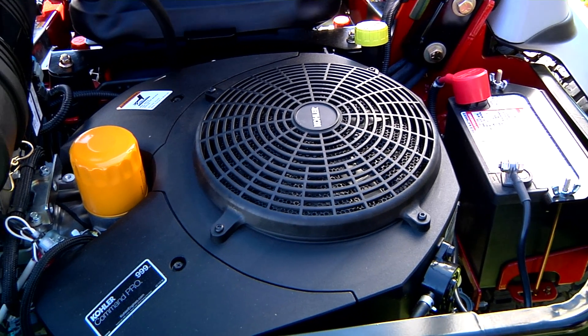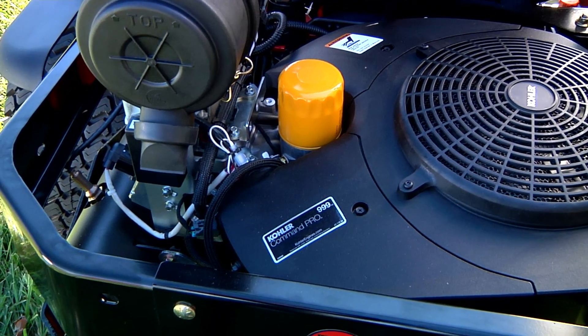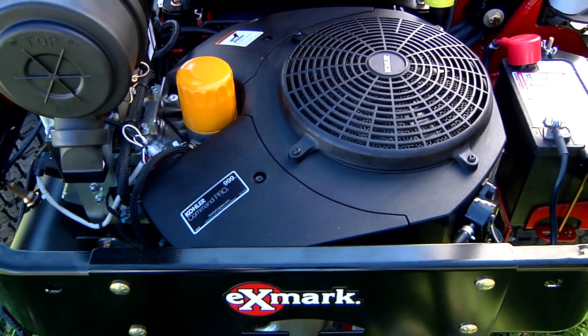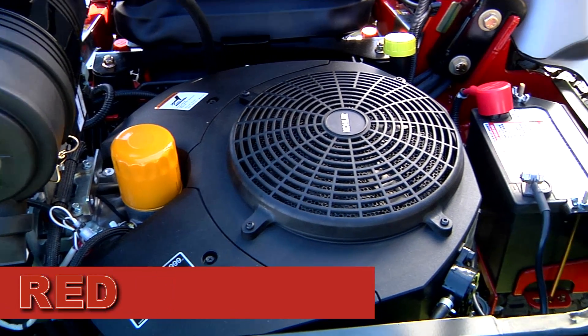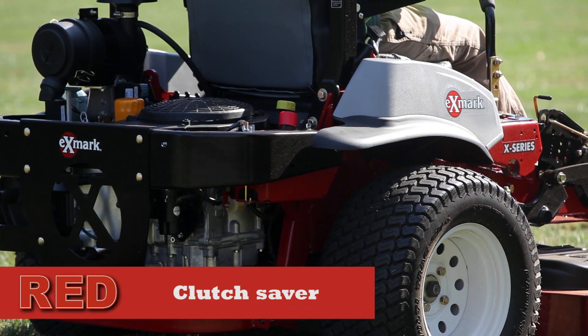That's good, and some manufacturers might stop there, but not Exmark. We're taking performance and efficiency a step beyond with a new evolving onboard intelligence platform enabling communication and response between key systems. Introducing Exmark's exclusive and innovative new RED technology, which further optimizes machine life and productivity by monitoring and controlling critical components like the engine and clutch.